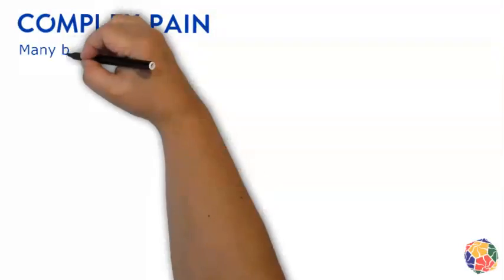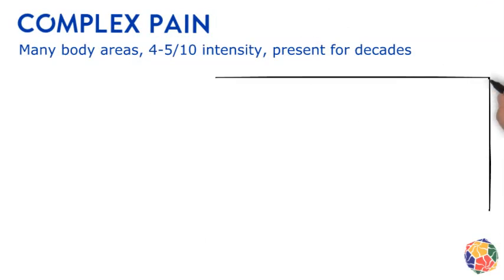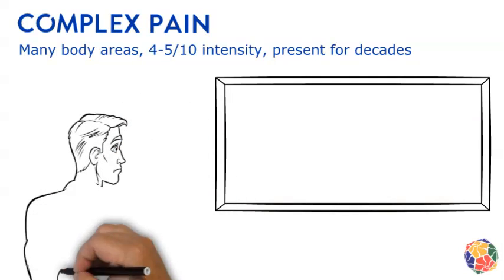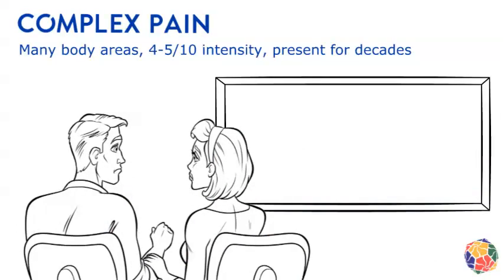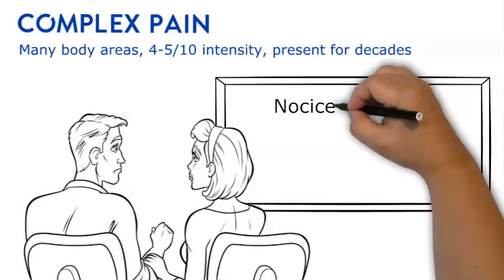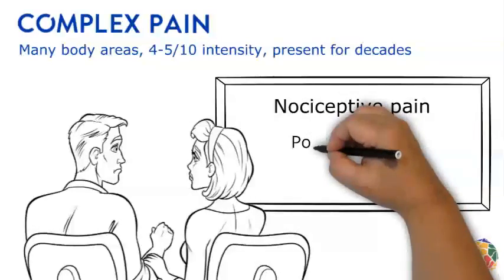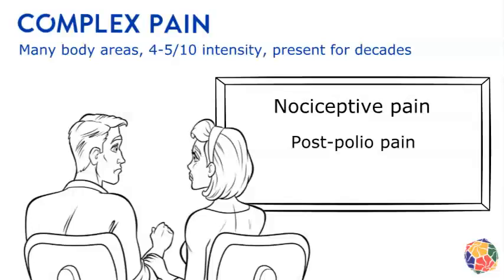Complex pain is another common symptom that is quite variable and affects the participation of those who are exposed to polio. Usually the pain is widespread across body areas, averages a moderate intensity of 4–5 on a 0–10 scale, and has been experienced for a few decades. Nociceptive pain — the body tissue signaling problems from strain, poor quality movement, or damage — is the most common type experienced. This is followed by post-polio pain, which is a muscular pain felt as cramping, aching, or burning when or after muscles are used.